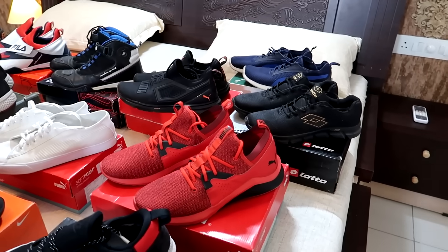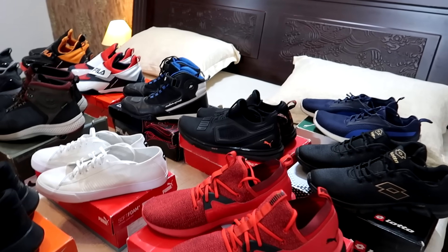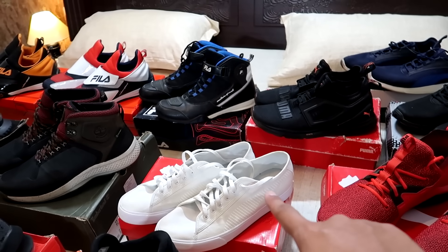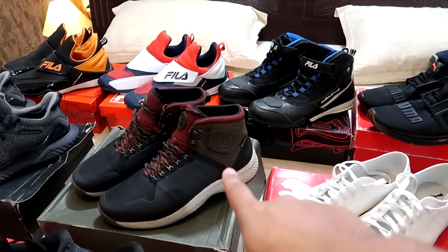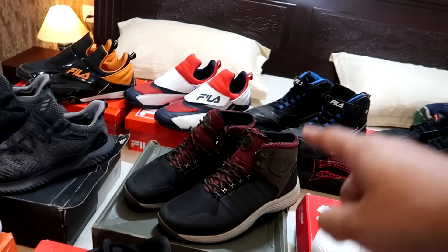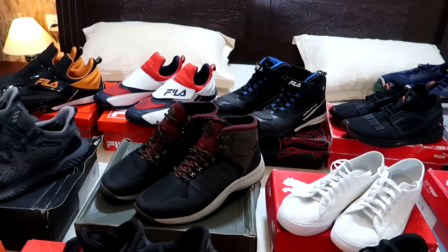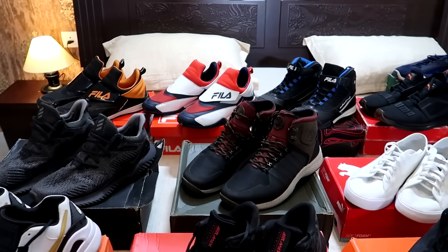Now we are going to the third row. This is Puma Red Sneakers, then this is also Puma — all white sneakers. Then these are hiking shoes — Timberland. This is the best when I went to Shimla and Manali. It is waterproof — nothing happens when you walk on snow. Nothing happens on the top — so this is the best.